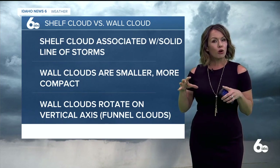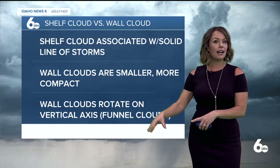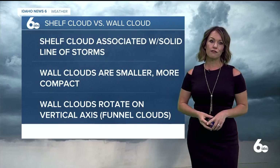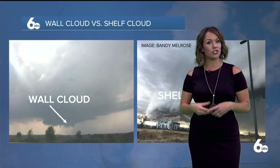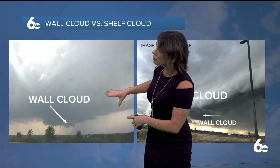Wall clouds tend to be smaller, more compact — they look like they're emerging or hanging from the base of a bigger cloud. Those are the ones we watch really closely because they can rotate on a vertical axis, which can eventually form a funnel cloud, which can eventually form a tornado. So here's a picture of a wall cloud down here on the base — it almost looks like a wall, kind of straight, descending from the bottom of that cloud.